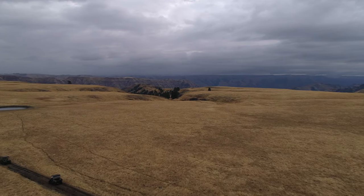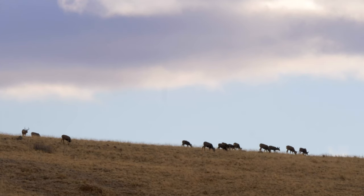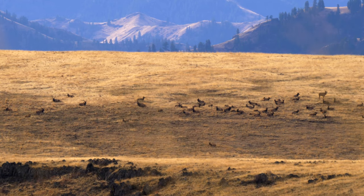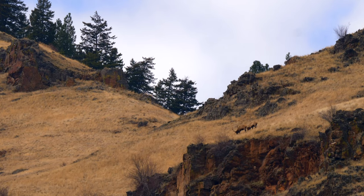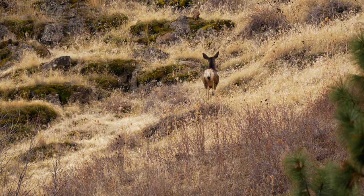The deer and elk on Zumwalt Prairie spend a lot of their spring and summer months up on the prairie itself — good forage and pretty easy country for them to raise calves. Especially in this part of the state, the private lands are more in the winter range areas and play a crucial role for the survival of elk and deer moving out of the mountains and dropping into those lower lands.